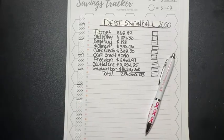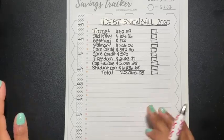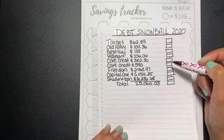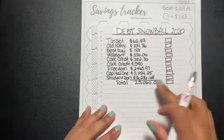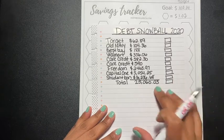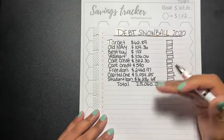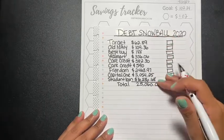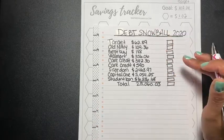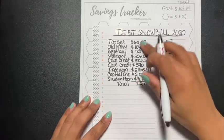Hey guys, welcome back to another video. In my last video I showed you how much debt I was in. My total debt is twenty-five thousand sixty dollars and three cents. I'm going to check off each one as I pay them off so I can keep track of what's left. I'd rather do this the debt snowball method, least to greatest, so it can help me start knocking out these little ones.